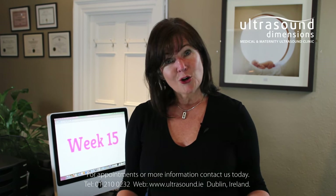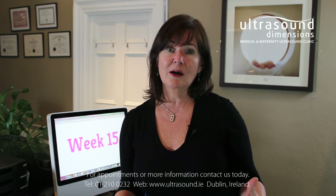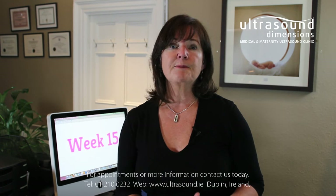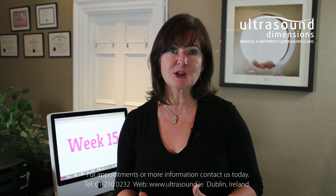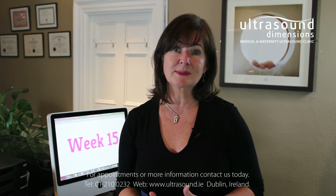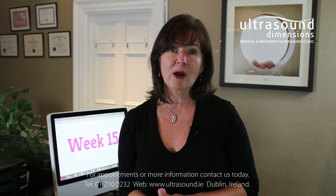You may also find that you're developing stretch marks. Unfortunately, there's not a lot we can do about stretch marks. Some women have a higher propensity towards stretch marks than others, and sometimes it's just genetics, but special creams and vitamin E oil can help.